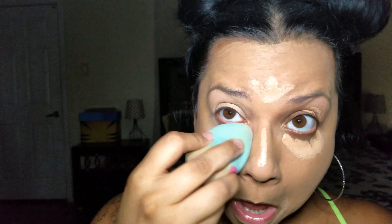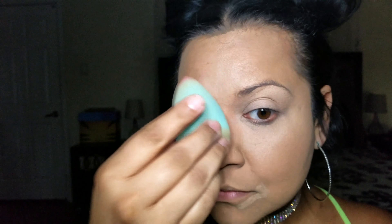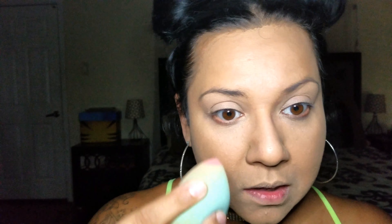Next I am using the photo focus concealer. It has a nice creamy texture — I would say it is medium coverage. There is still a little bit of dark circles that will show through, but I've been using it for a while and this concealer really does last all day long. I am blending it with my damp beauty blender and as you can tell it goes on really smoothly. I have really dark eyelids and this smoothed out and made a nice light canvas for my eyeshadow.